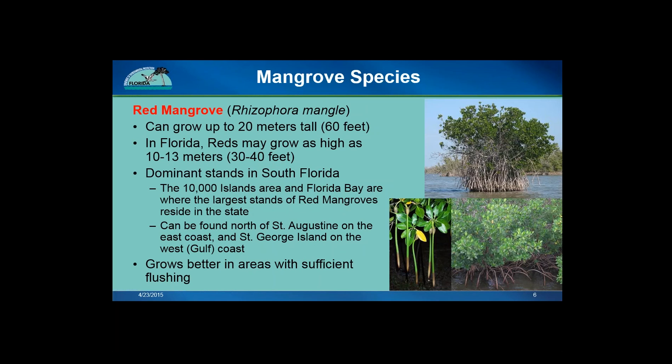Getting into the different species — the first is the red mangrove, Rhizophora mangle. The red mangrove can grow up to 30 or 40 feet in Florida, and even more so around the world. There are extensive red mangrove forests in South Florida. The 10,000 Islands region and Florida Bay is where you can find the largest expanses of red mangrove forests in Florida. Reds can be found as far north as St. Augustine on the east coast and up to Cedar Key and St. George Island on the Gulf Coast. They grow best in areas with good flushing from tides and river or surface runoff.